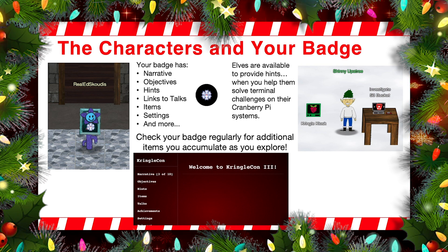These elves are placed all over Santa's castle. Here you can see Shinny up a tree, and the elves usually will have an associated terminal with them. Here you can see a Cranberry Pie terminal on Shinny's left-hand side. If you click on that, you'll get to help Shinny solve some technical problem in that terminal. Once you've solved that problem in the Cranberry Pie terminal, that elf will give you hints about how to solve the objective, and those objectives are usually located near the same elf. So as you work your way through this, check your badge periodically because you will achieve various things in the game — the narrative will expand, you'll see objectives appear, your hints will grow more populated, you'll gather various items, and then of course you can always watch the talks.